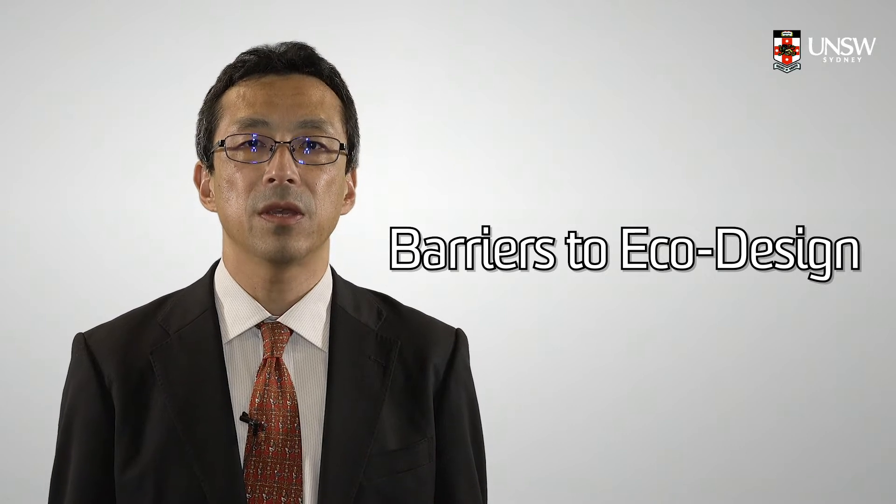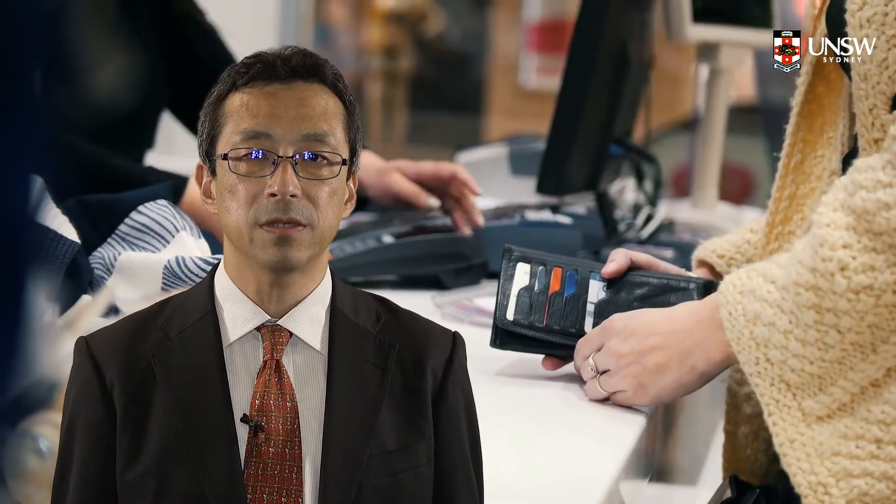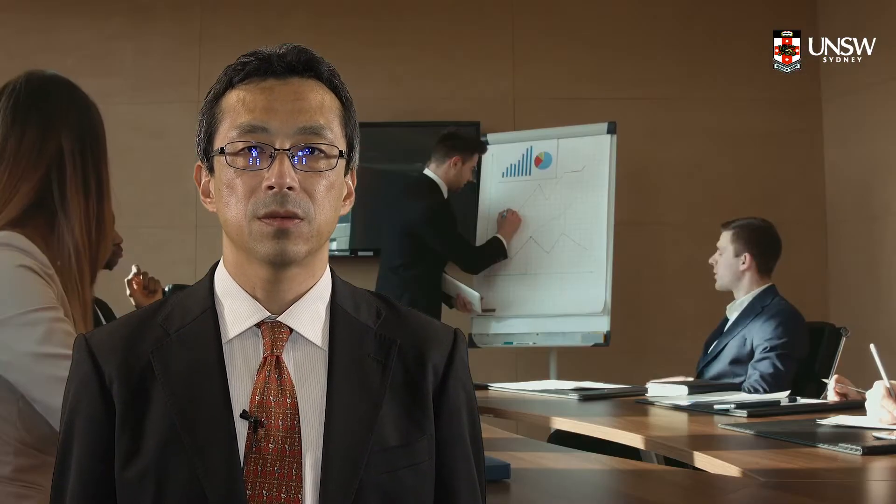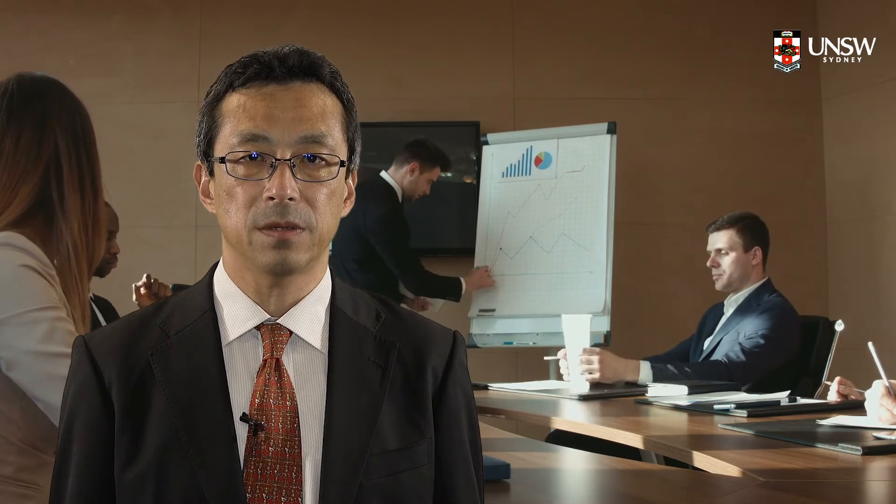Next, I will talk about the barriers. EcoDesign, or design in general, is just an embodiment process of your concepts and ideas. If a company does not have a firm decision on shifting from mass production and mass sales to life cycle business, EcoDesign cannot work. So, leadership of top executives is the most important prerequisite for the success of EcoDesign.